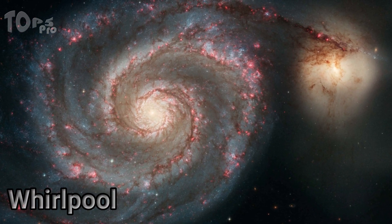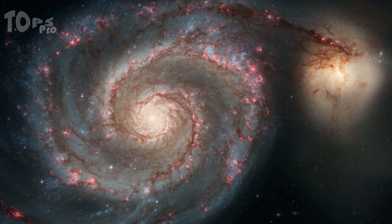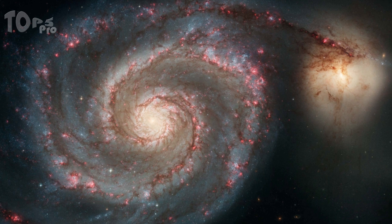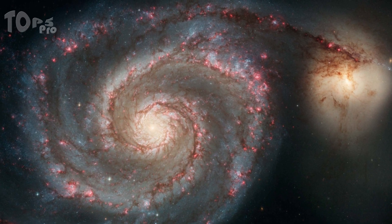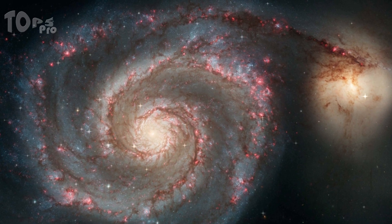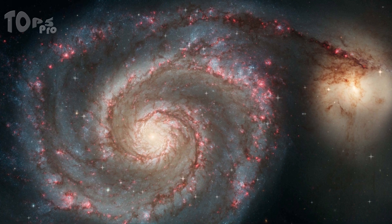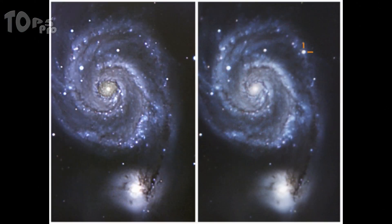The Whirlpool Galaxy is a classic spiral galaxy, 30 million light-years distant and fully 60,000 light-years across, also known as NGC 5194. In Hubble's captivating image, the red represents infrared light as well as hydrogen within giant star-forming regions. The picture shows before and after the eruption of a supernova.